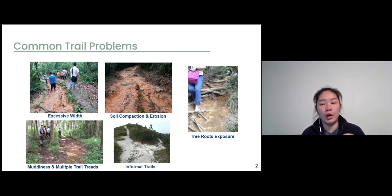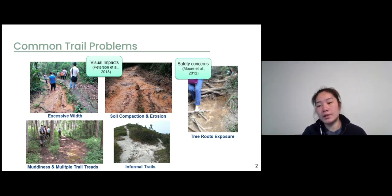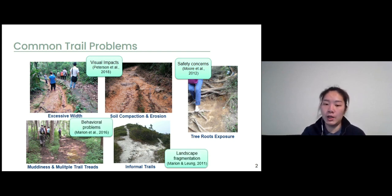These biophysical problems occurring on a hiking trail can affect visitor experience by creating a visual impact. It may not be pleasant to look at a trail with a lot of erosion problems. It also raises safety concerns for visitors, as they may easily get trapped by exposed tree roots. It can also deteriorate the trail's function of protecting natural habitats and resources through off-trail hiking behavior and landscape fragmentation. To fix these problems, we need effective trail maintenance that can improve trail conditions, preserve its functions, and enhance visitor experience in protected areas.